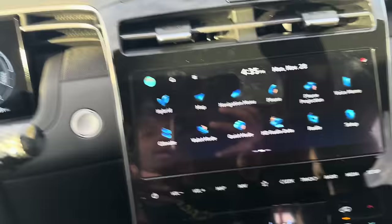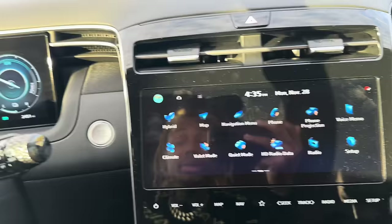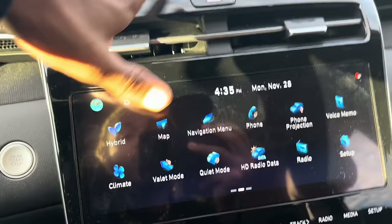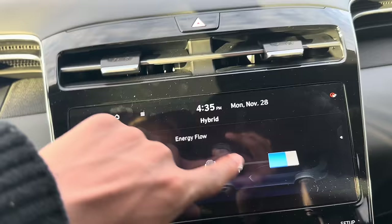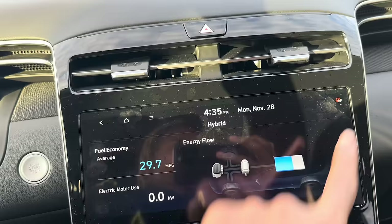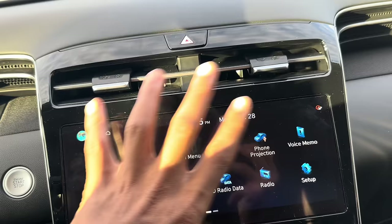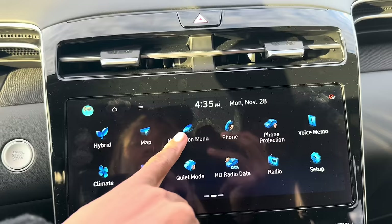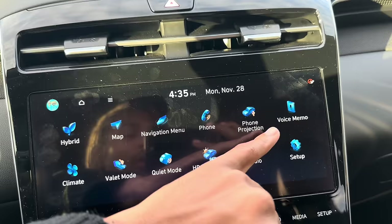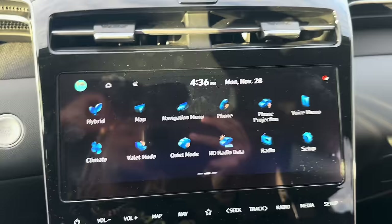Now let's go into the infotainment center. This is what it normally looks like — I usually have Apple CarPlay so I don't use most of these menus. The hybrid screen shows your energy consumption: currently 29.7 MPG, electric motor usage, and a visual display of energy flowing to the battery while driving. Navigation maps update automatically, which is great — I wasn't going to be buying a CD in 2022. Phone projection is where Apple CarPlay connects.